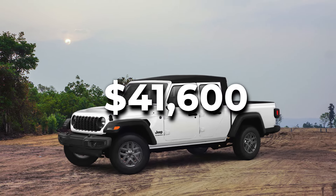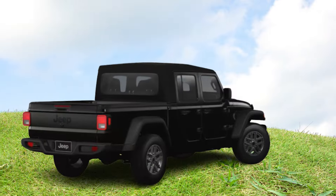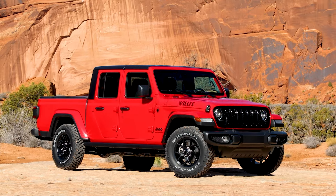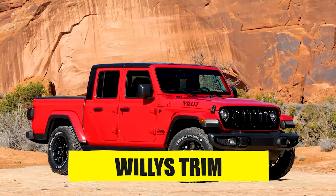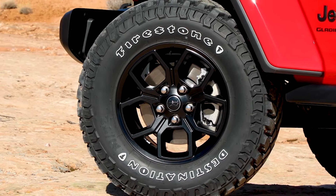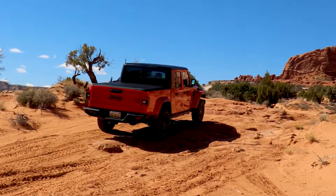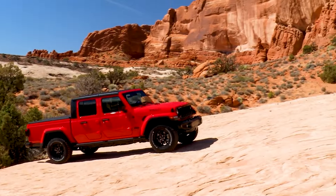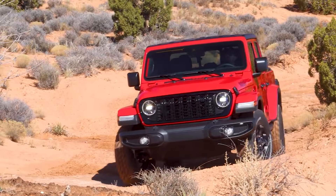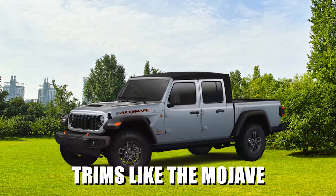Starting from $41,600, the Sport S builds on the base Sport trim adding 17-inch gray aluminum wheels, adaptive cruise, forward collision warning with active braking, and power-heated mirrors. Starting from $45,795, the Willis trim enhances off-road prowess with 17-inch black wheels wrapped in 32-inch mud-terrain tires, a Truelock rear differential, rock rails, and the Command Track 4x4 system with 2.72-to-1 low-range gearing. If you are very serious about heavy-duty off-roading, you should look at trims like the Mojave and above.